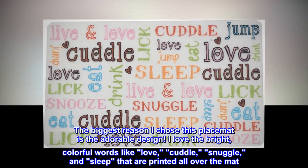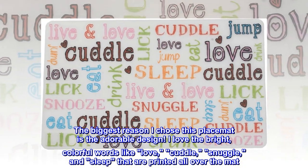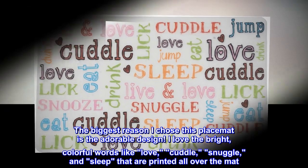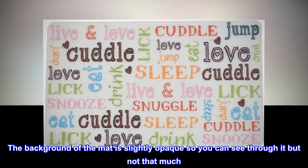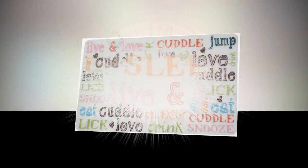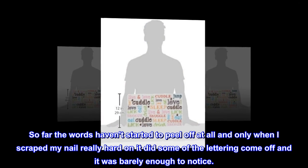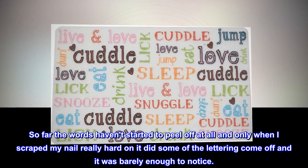The biggest reason I chose this placemat is the adorable design. I love the bright, colorful words like love, cuddle, snuggle, and sleep that are printed all over the mat. The background of the mat is slightly opaque so you can see through it but not that much — it's kind of like a frosted shower curtain. So far the words haven't started to peel off at all, and only when I scraped my nail really hard on it did some of the lettering come off, and it was barely enough to notice.